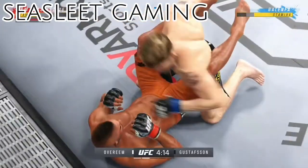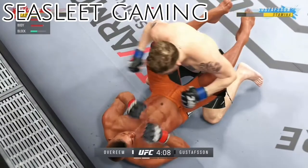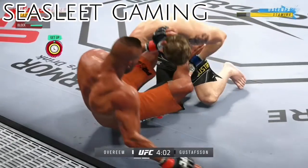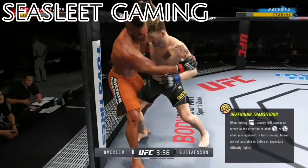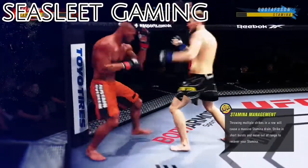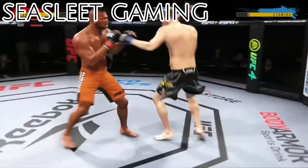He postures up here and now figures to rain down some ground strikes. The ground and pound will be a plus from this position. Back to the feet now — he digs in with this shot with every part of himself, and now he's got his opponent hurt.